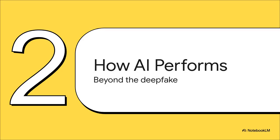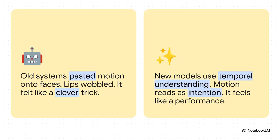So the big question is: how does the AI actually pull this off? How does it create something that feels real? Because this isn't just another deepfake puppet — this is a genuine leap forward in AI-driven performance. Old AI video kind of felt like a puppet show, just pasting motion onto a face. The lips would wobble out of sync and it all felt like a clever trick, but kind of hollow. These new models are different. They use something called temporal understanding — basically, they get the flow of time, so the motion starts to read like actual intention. It stops being a puppet and starts becoming a performance.